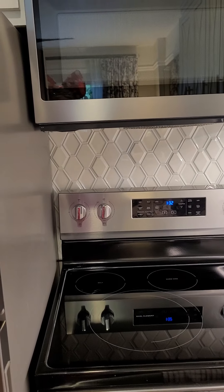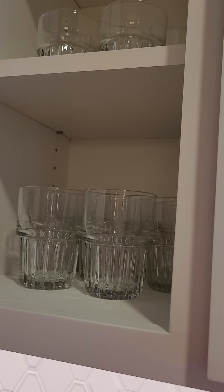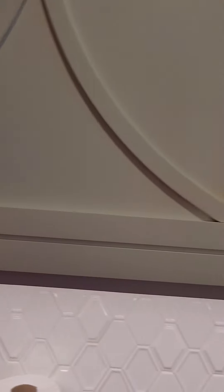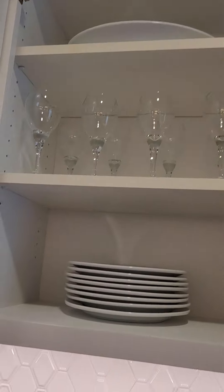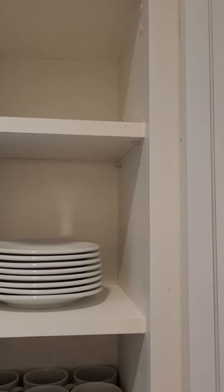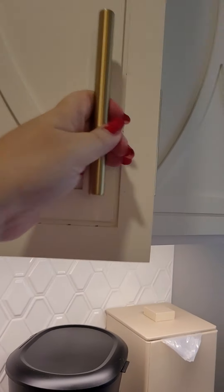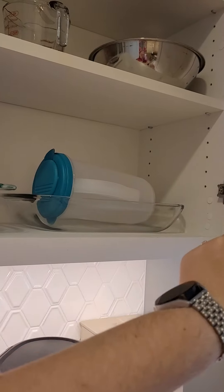Over here we have the full oven. Up above, you have the microwave. This is a full kitchen so it has everything you need — bowls, cups, glassware, and more plates. There's very little on that top shelf, so you don't have to worry if you're short like me.